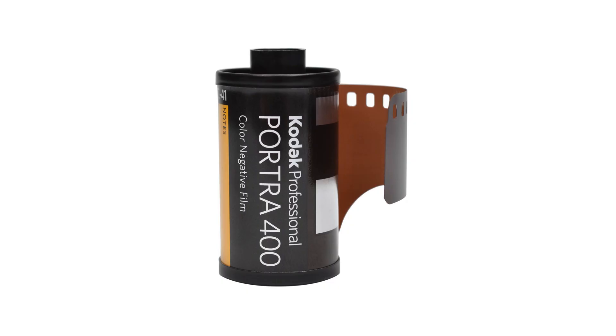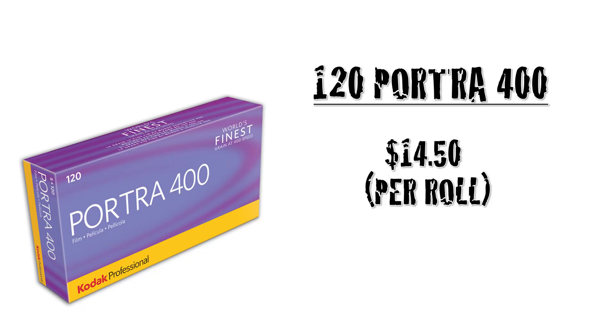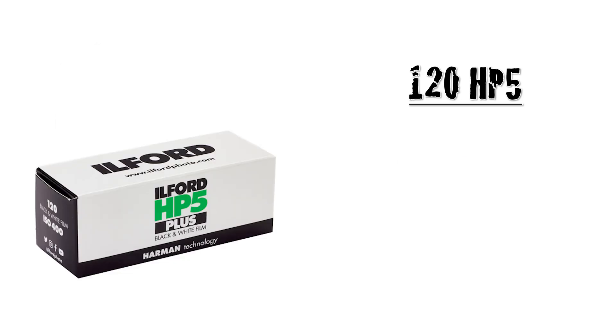To start, we need to know what a roll of film costs, as well as the cost of developing and scanning. We'll be using the top-selling color and black and white films according to Google as our control group — those are Portra 400 and HP5. At the time of recording, the average online cost of a 35mm roll of Portra is $16.50, and in 120 for $14.50. 35mm HP5 can be found for $8.50 and in 120 for $8.30.